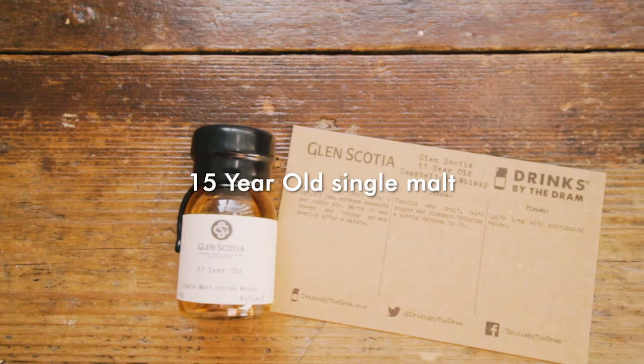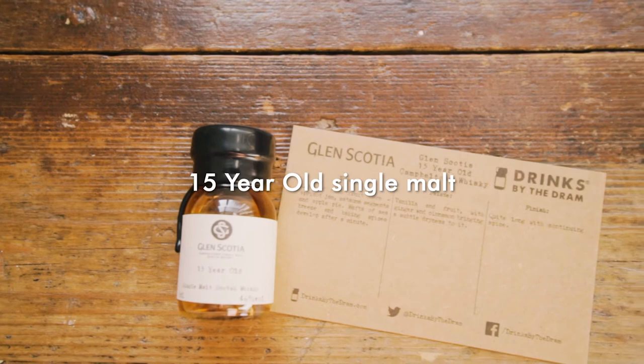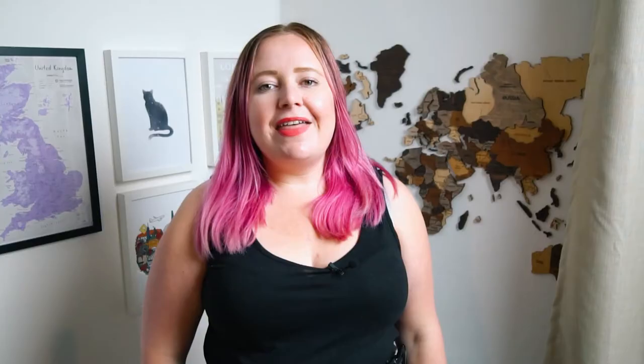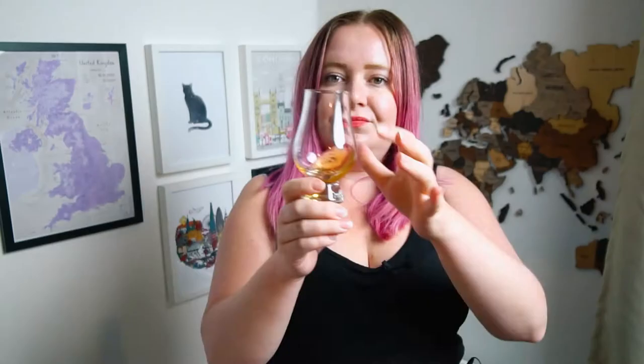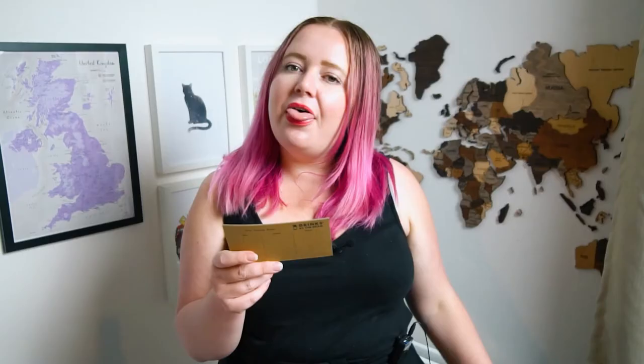I'm going to be trying a Glen Scotia whisky today — this is a 15-year-old single malt. Glen Scotia is one of the smallest whisky distilleries in Scotland, but it's a big name in Campbeltown, so you definitely have to visit. The distillery maintains most of its original features, with stills and a warehouse dating back to 1830. Through the nose it has lots of rich fruits, apricot jam, satsuma segments, and apple pie. The palette is vanilla and fruit with ginger and cinnamon bringing a subtle dryness. The finish is quite long with a continuing spice — I totally agree with that.